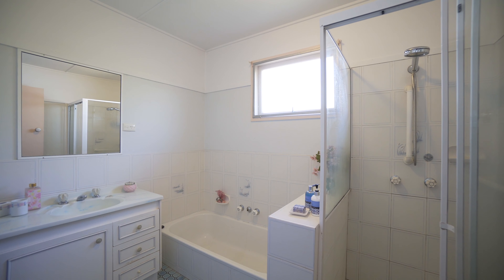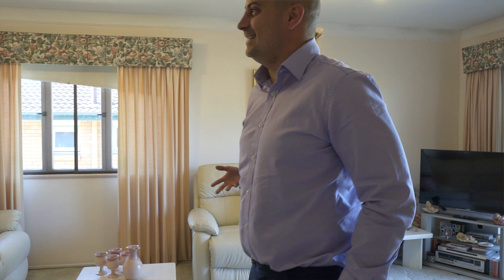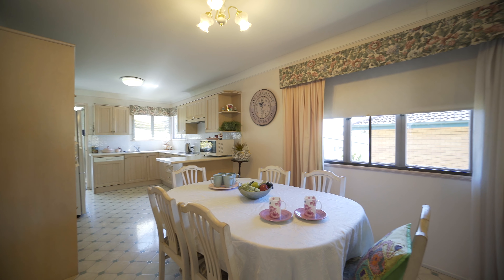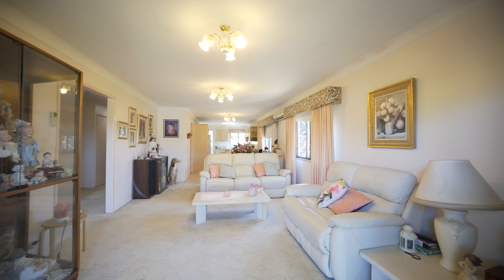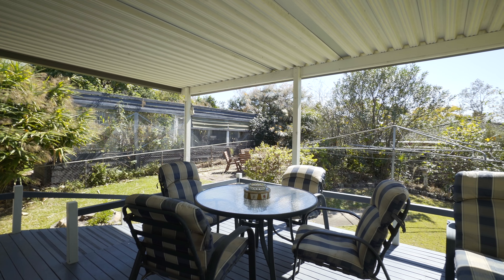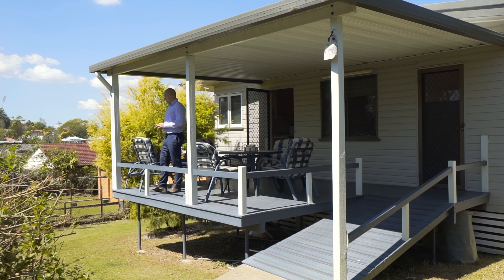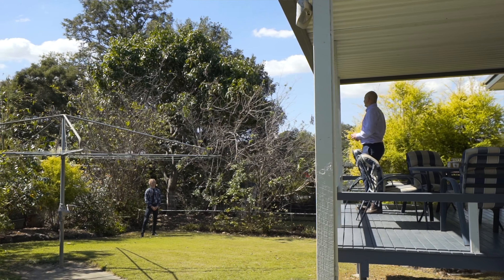Showcasing vintage charm and retro appeal, what truly stands out is the open plan format — a design which was ahead of its time half a century ago. This home perfectly symbolises what we think of when we say Nanna's home.